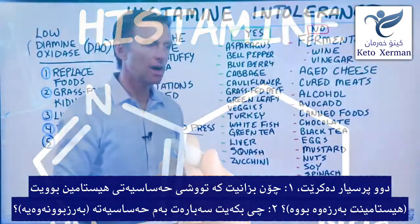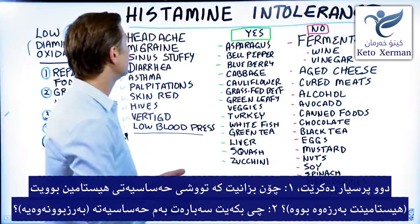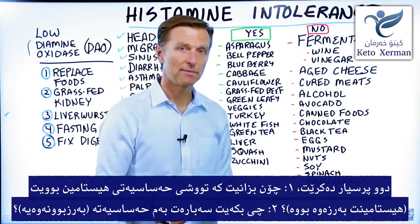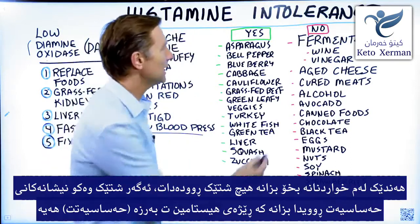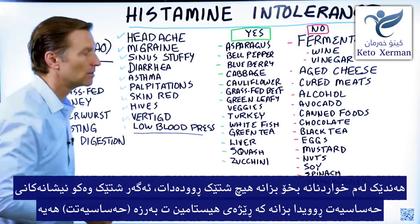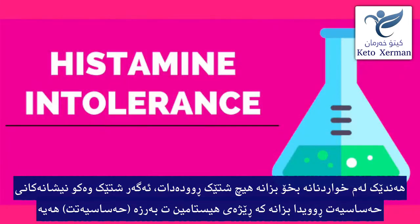So two questions: number one, how do you know if you have a histamine intolerance? And number two, what do you do about it? Well, just start eating some of these foods and see if you get any of these reactions. That will pretty much tell you if you have a histamine intolerance.